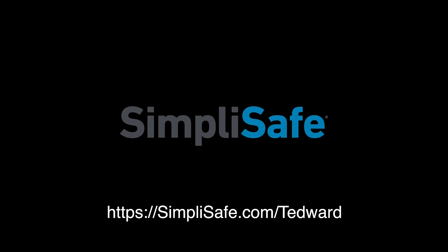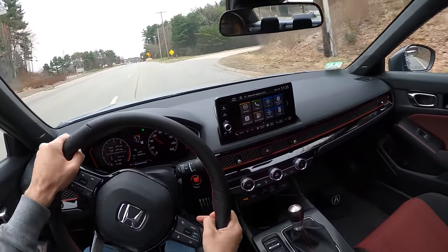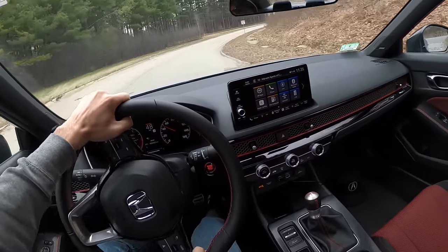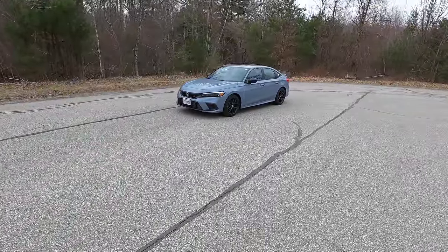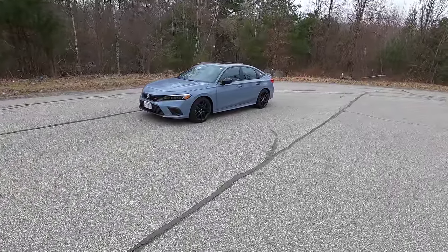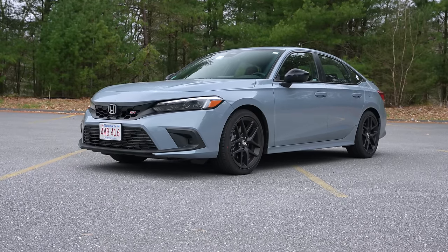This video is sponsored by SimpliSafe. Welcome back, I'm Ted Ward and welcome back to my 2022 Honda Civic Si, my new daily driver that I traded in my E92 M3 for.